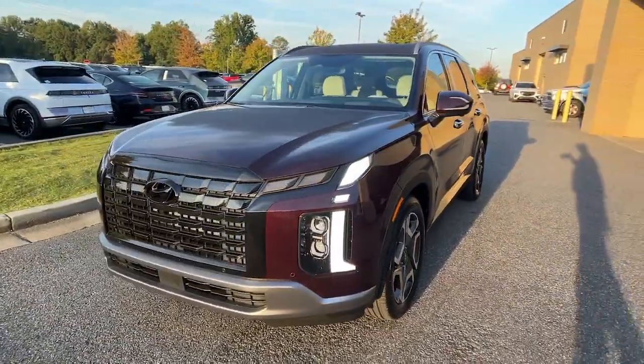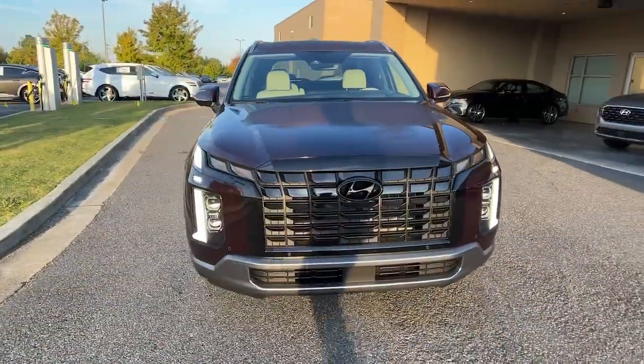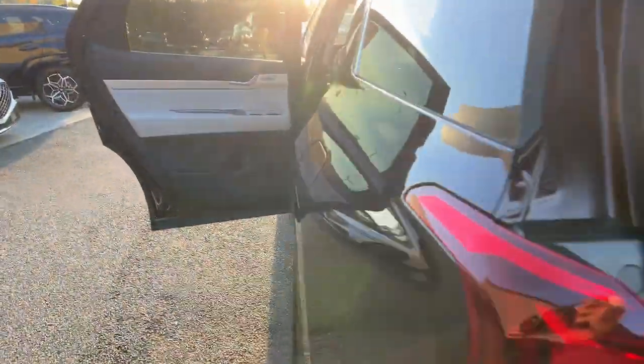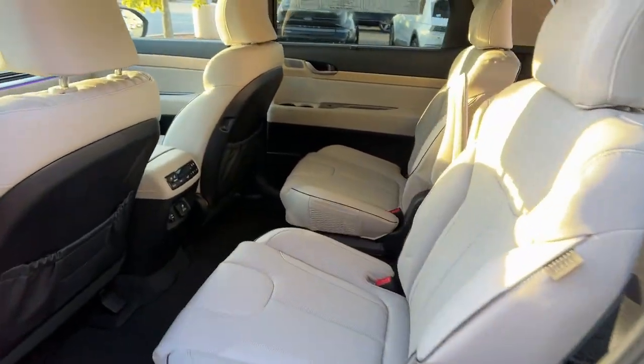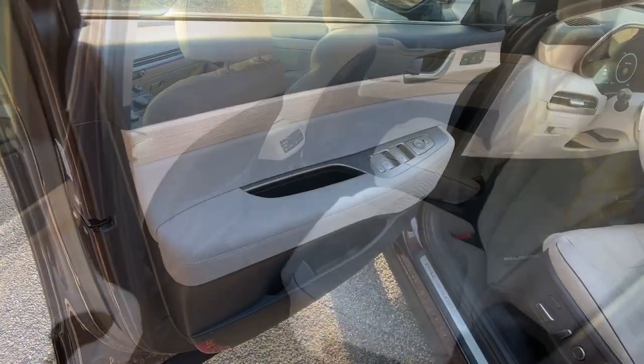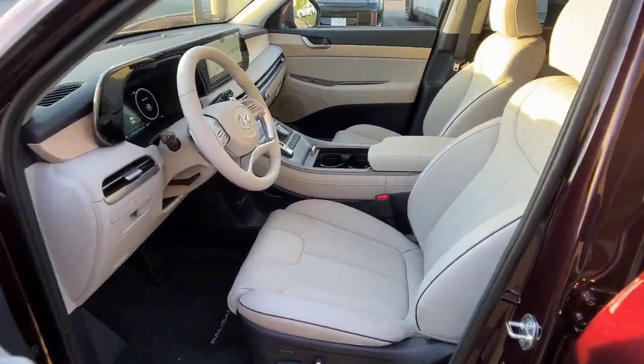The following are some of this vehicle's highlighted options: heated steering wheel, Apple CarPlay and/or Android Auto, head-up display, heated and/or cooled front seats, keyless entry, heated driver's seat, moonroof, navigation system, heated rear seat, and power passenger seat.